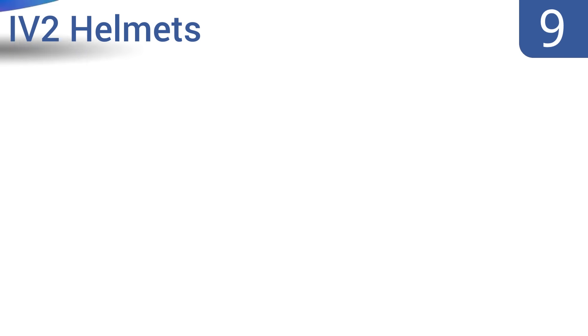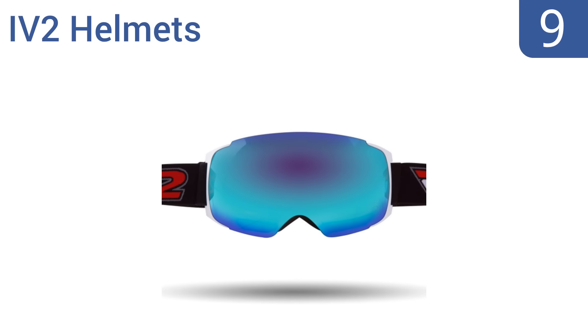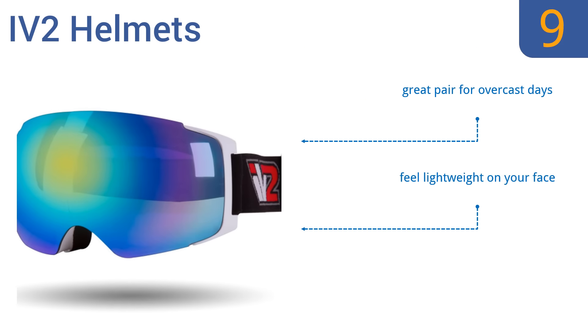At number 9, the high-performing IV2 helmets complement your active lifestyle with a simple magnetic lens design that allows for quick and easy changeouts. They also offer incredible coverage, but the foam can feel itchy. They're a great pair for overcast days and feel lightweight on your face. However, the strap can slip sometimes.